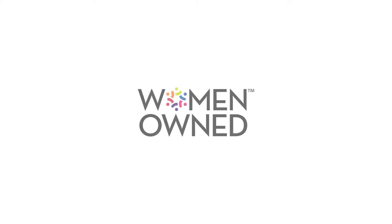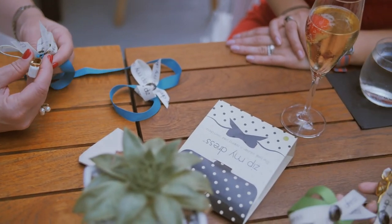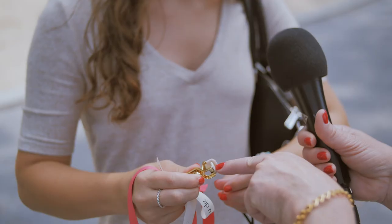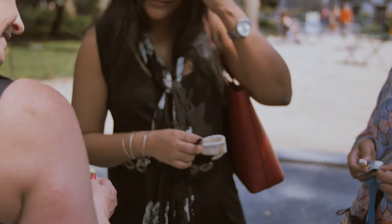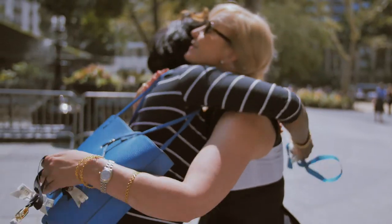Zip My Dress is a product made by women for women. We're a certified women-owned business and our goal is to help women feel more confident and independent. The realization that my product is used by and affects so many different people in so many different parts of the world has created for me a connection with people from all over the world, and that is lovely.